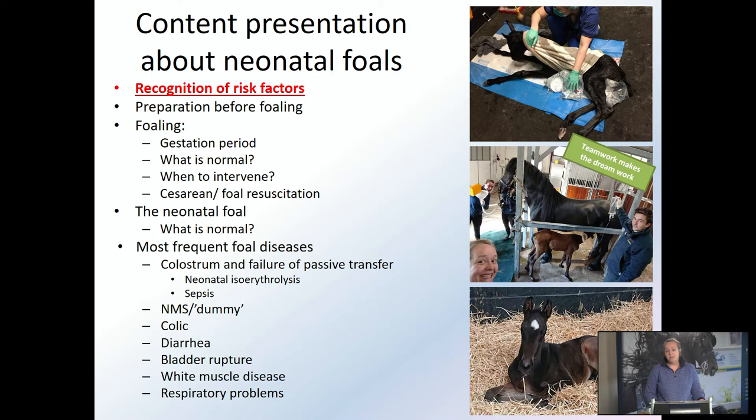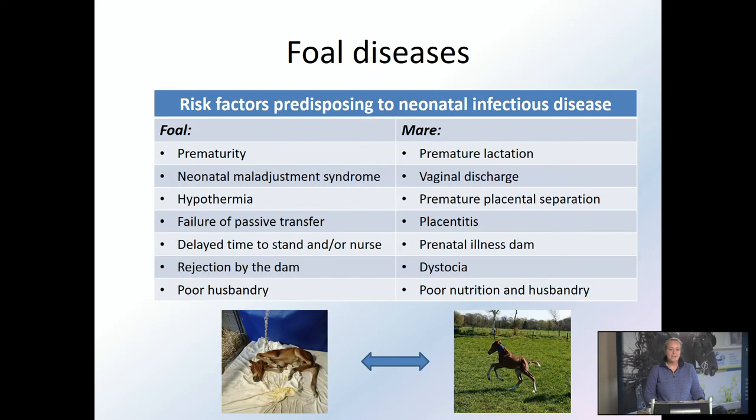In Wolvega we see a lot of neonatal foals. I really enjoy working with them, but it's always a big team effort because it's a lot of work to keep feeding those foals and to keep them happy and alive. I've made two rows of risk factors that predispose foals to infectious diseases but also other diseases.